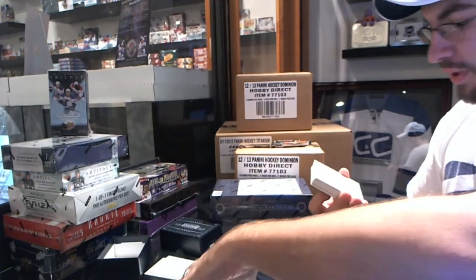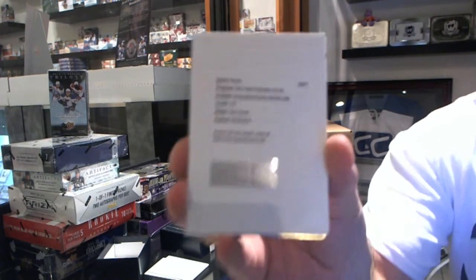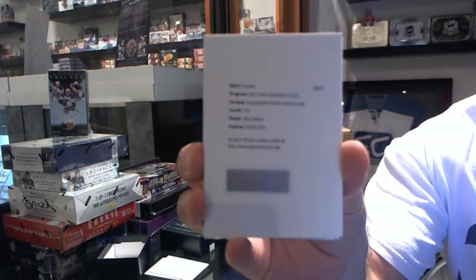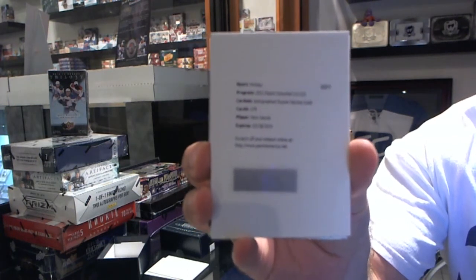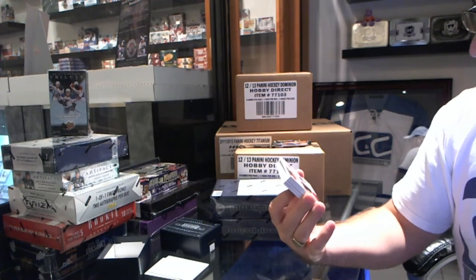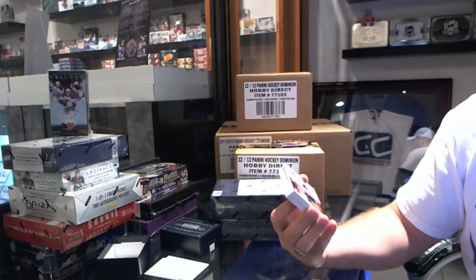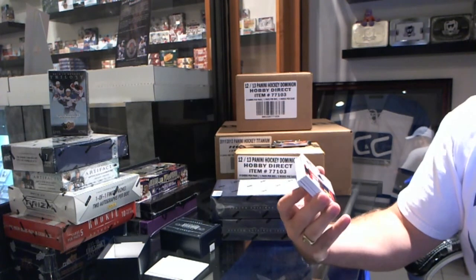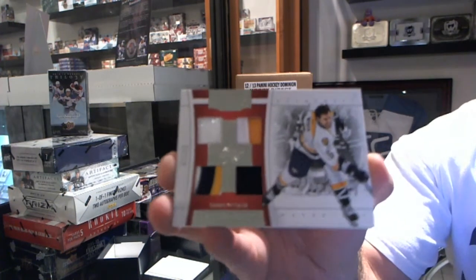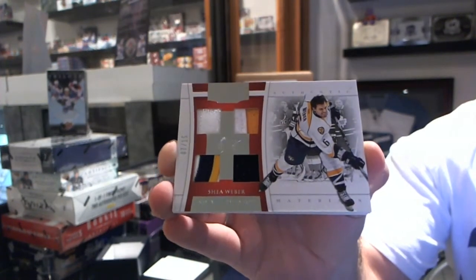We have an Autographed Rookie Patches Gold, I believe numbered to 44, Yon Sove. It looks like you're getting one of those awesome boxes again. We have an Authentic Materials Quad Mem, 4-Color Patch, 2-Color Prime Jersey, Jersey, and Fight Strap — number 7 of 15, a Jeff pull — Shea Weber. Shea Weber, 7 of 15.